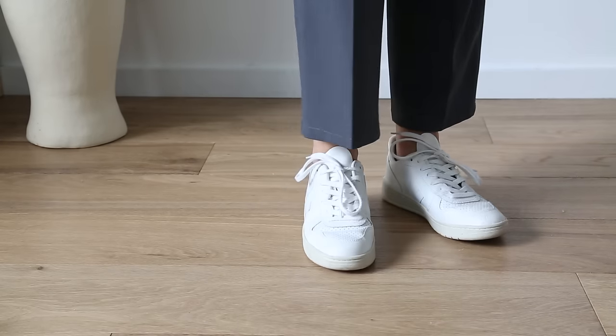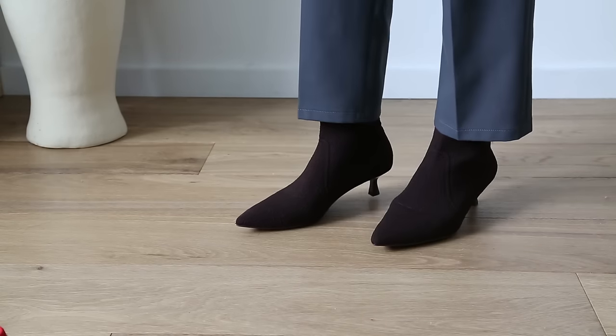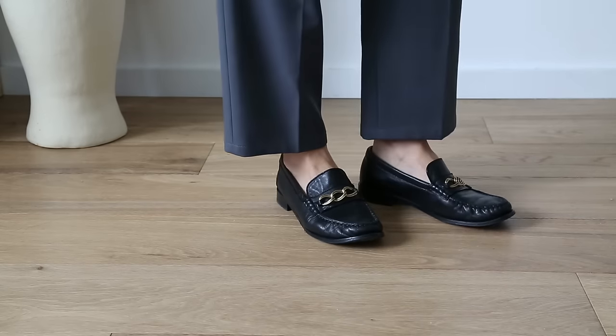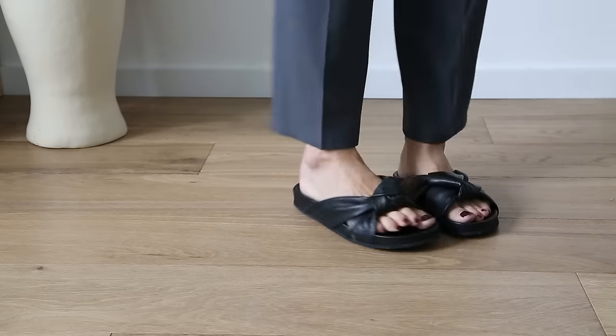Good leather shoes that aren't designer typically run between the $150 to $300 price point, and if you're lucky you might find them on sale. Also consider how the leather moves — if you have really wide feet and the leather is very stiff, you'll get blisters for a long time before they give. You don't have to buy designer shoes to get a good quality pair; that mid-range price point is a really good sweet spot.